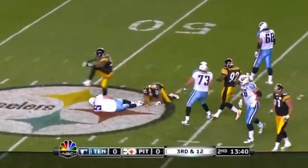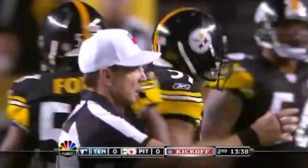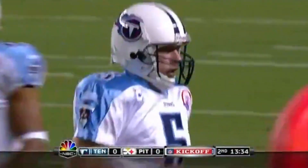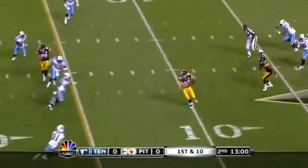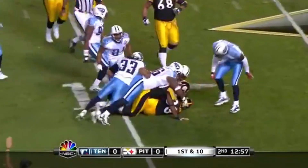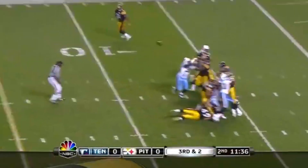Here they come again — Farrior through the middle that time. Dick LeBeau with about 6,000 schemes; Farrior comes a little late, through the middle, basically unblocked. There have been two mammoth sacks. Roethlisberger in the end zone with a pump fake, then throws over the middle to get some breathing room, and the pass is caught by Heath Miller — good out of the shotgun.